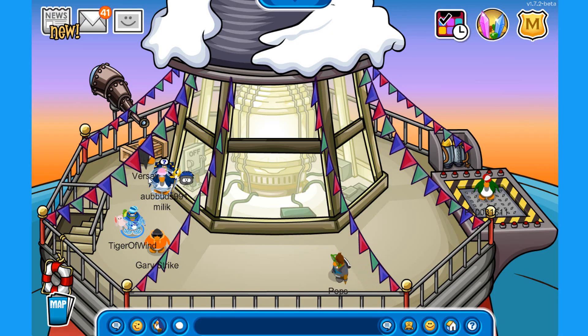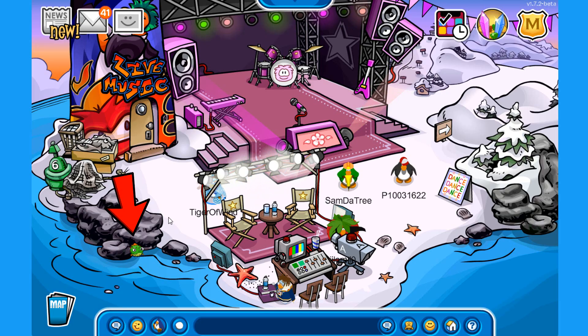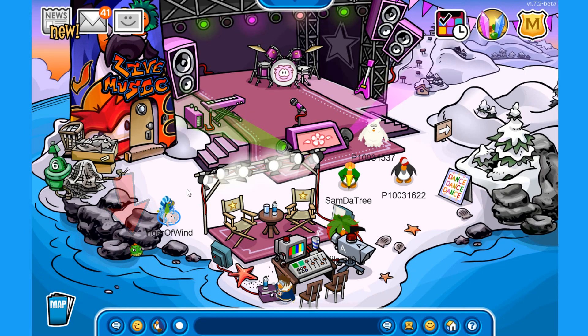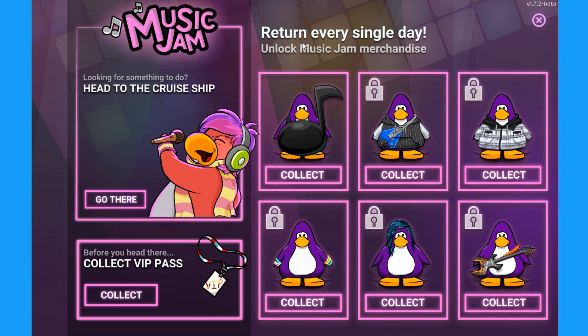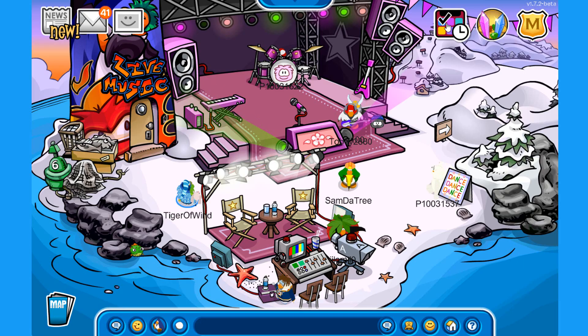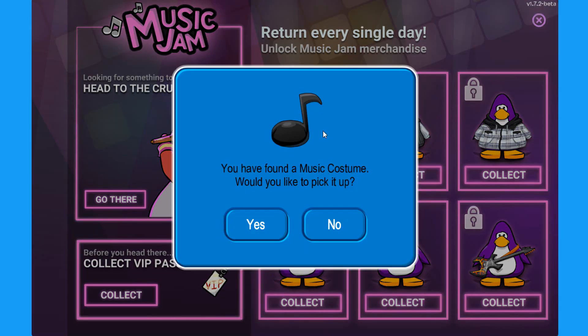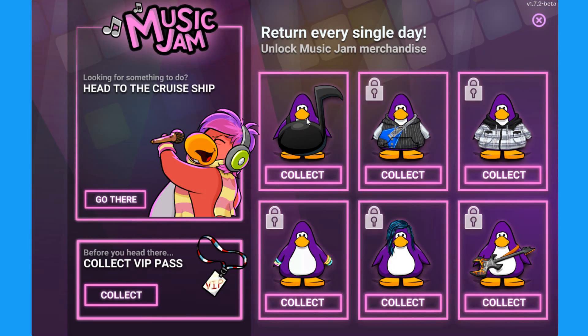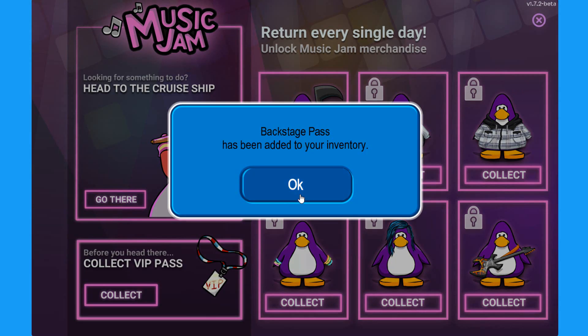On the top you can find flags decorating the beacon. On the beach there is the new puffer fish pin — make sure you get it while it's available. There's also a music jam daily item system in the top right corner of your screen where you can get a free item every single day. Today you can collect a music costume, and you can also collect the VIP pass to access the backstage and cruise ship.